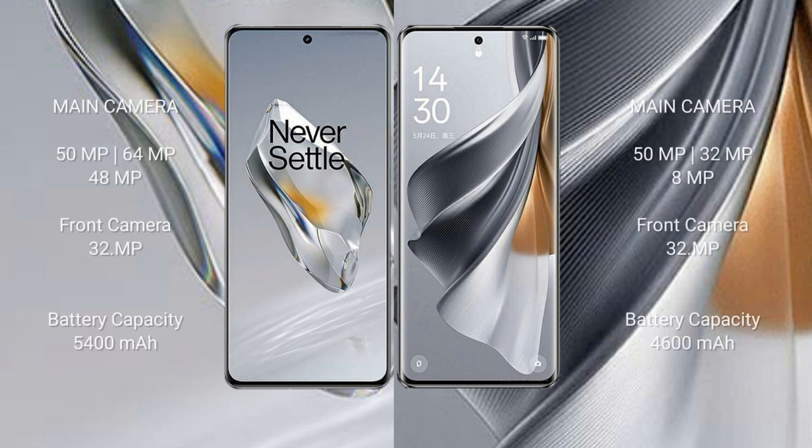OnePlus 12 features a rear triple camera setup: 50MP plus 64MP plus 48MP, and a 32MP front camera. OPPO Reno 10 Pro features a rear triple camera setup: 50MP plus 32MP plus 8MP, and a 32MP front camera. OnePlus 12 has a 5400mAh battery with 100W fast charging support.